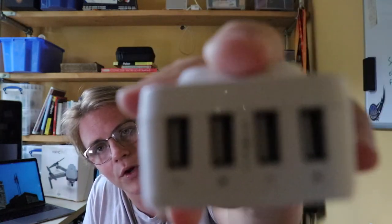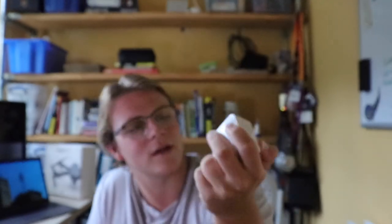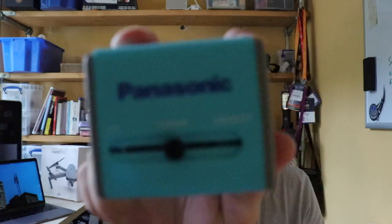Moving on to the boring stuff — chargers and a four-USB-port adapter. That's quite saucy.